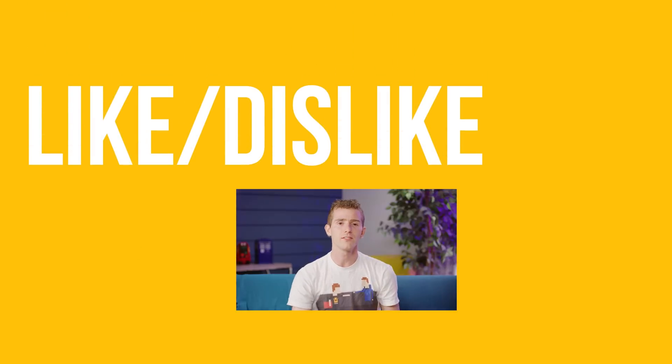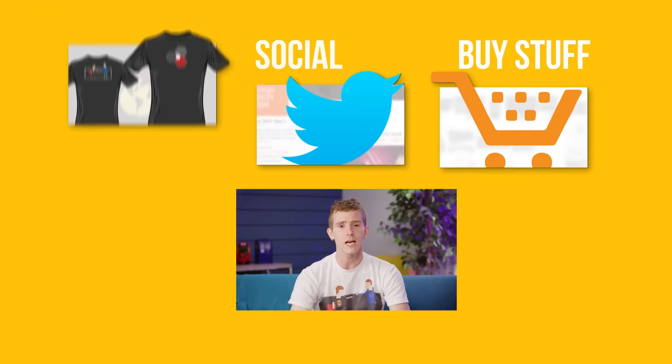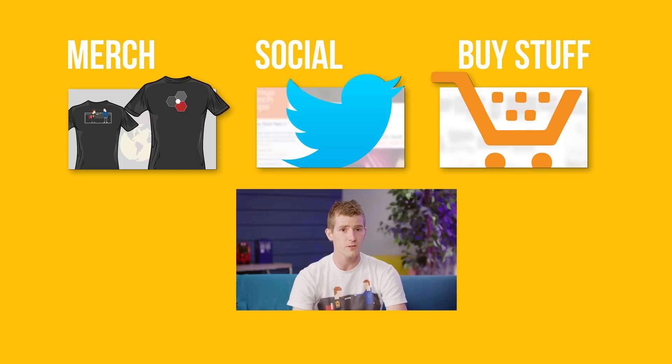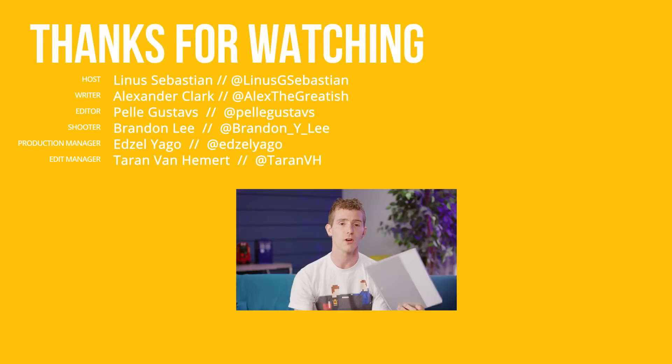Thanks for watching guys. If this video sucked, you know what to do, but if it was awesome, get subscribed, hit the like button, or check out the link to where to buy the stuff we featured in the video description. Also linked in the description is our merch store, which has cool shirts like this one, and our community forum, which you should totally join.